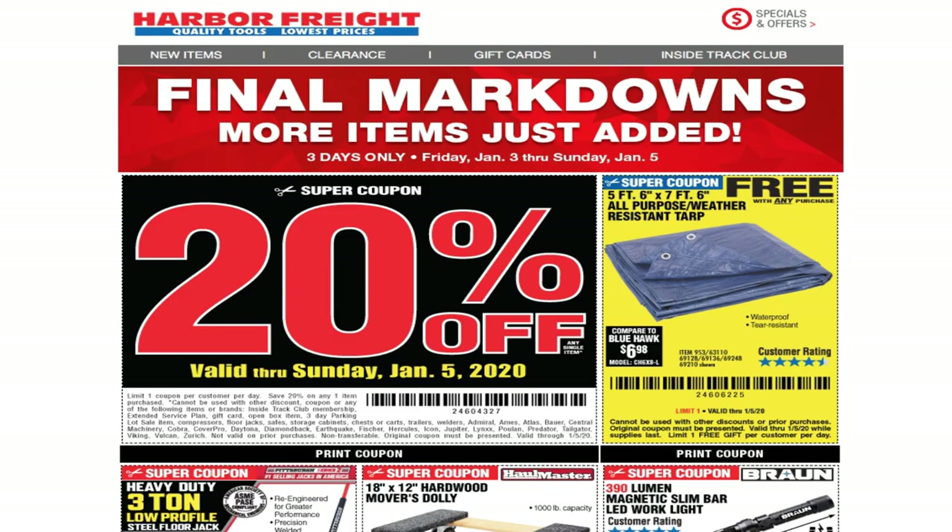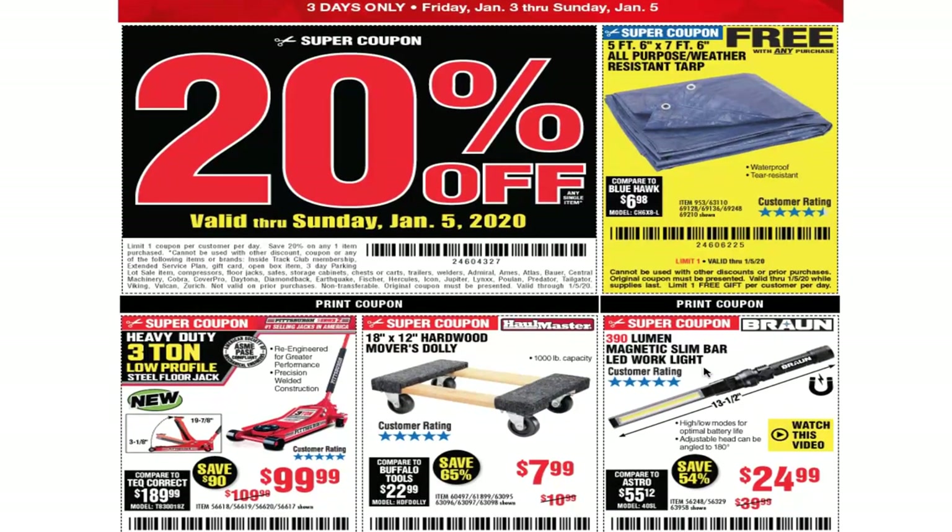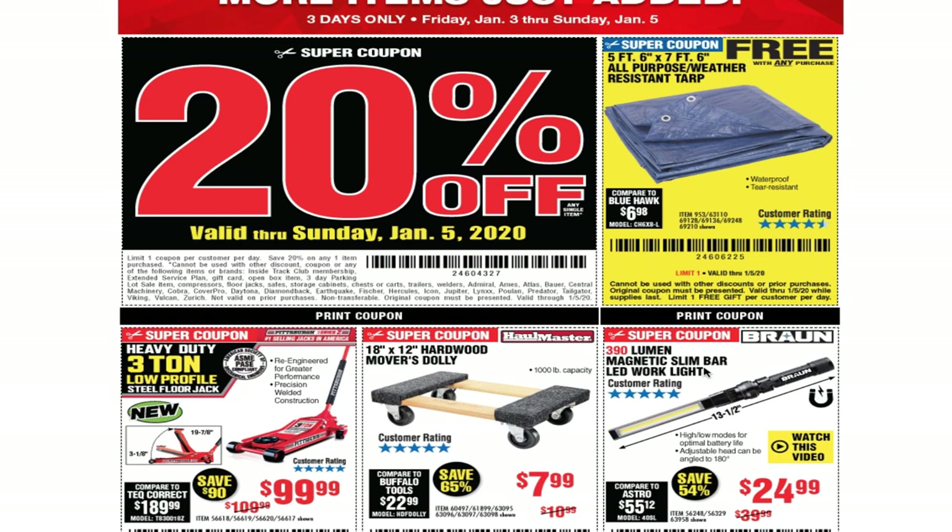We have another email from Harbor Freight — 'Final Markdowns, More Items Just Added, Three Days Only.' Friday January 3rd through Sunday January 5th. We got a 20% off coupon valid through January 5th, and a free tarp coupon. Feel free to copy or screenshot these coupons on your phone and use them at the cashier at Harbor Freight.